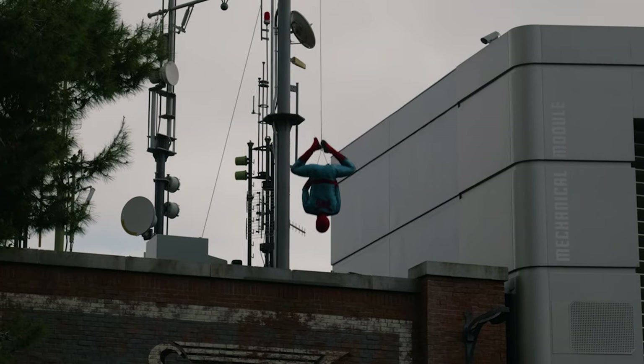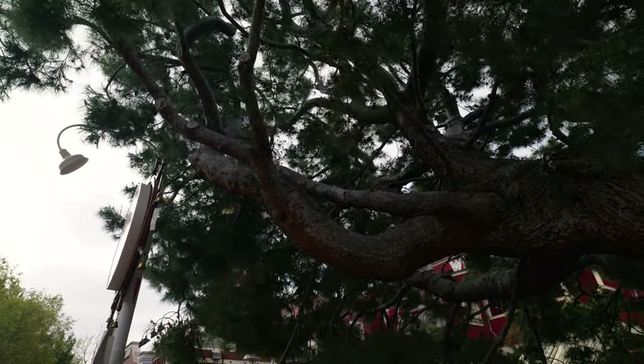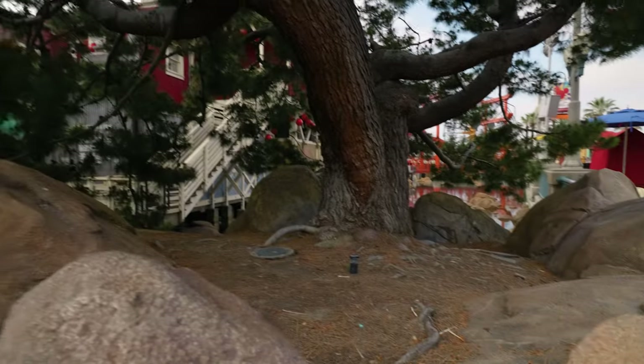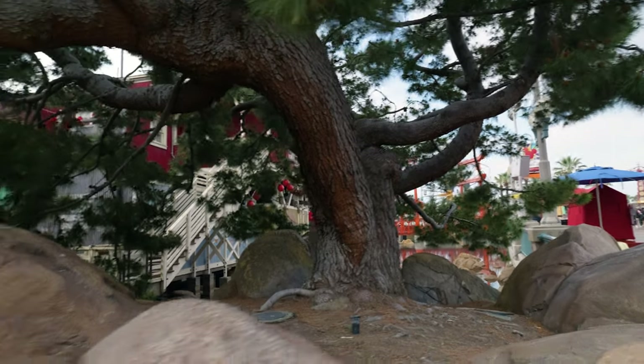I bet this looks cool! One of the things that really surprises me is the trees — they're very different here. The trees are really cool.